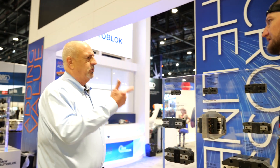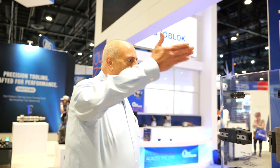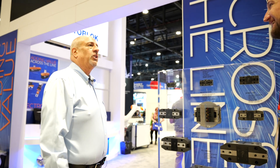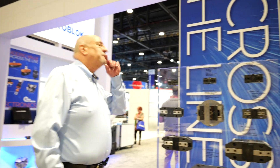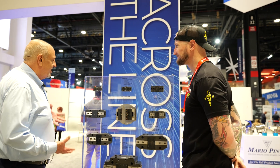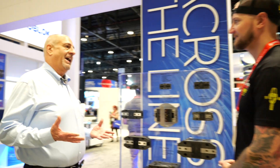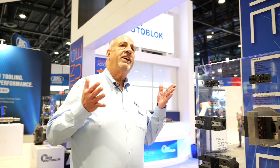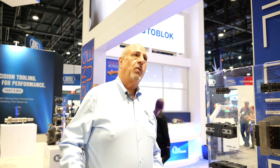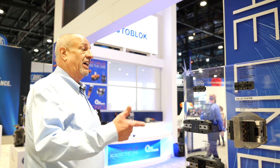Everybody looks and says, oh, you're doing the same thing as everybody else. Our biggest competitor, of course, is chuck. Function-wise it's totally different — you're taking all the knowledge you already have from workholding and putting it into this. Automation is becoming so mainstream now. We thought if we don't get involved, we're going to miss the boat. So our company has invested millions of dollars into development of these programs, and so far our success rate is huge.